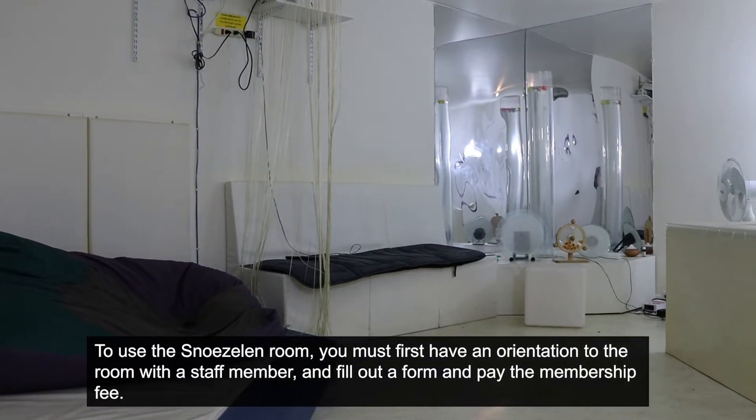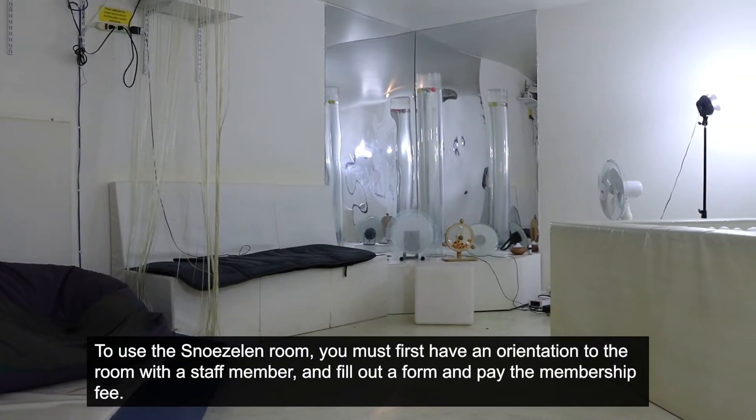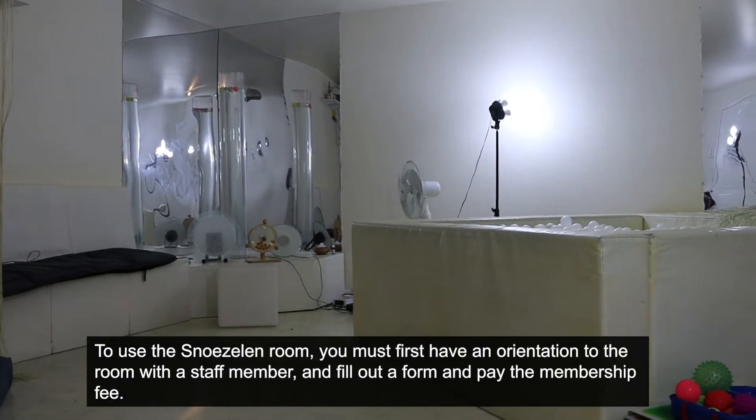To use the Snoezelen Room at the Summit, you must first have an orientation to the room with a staff member, and second, fill out a membership form and pay the annual membership fee at the Summit.